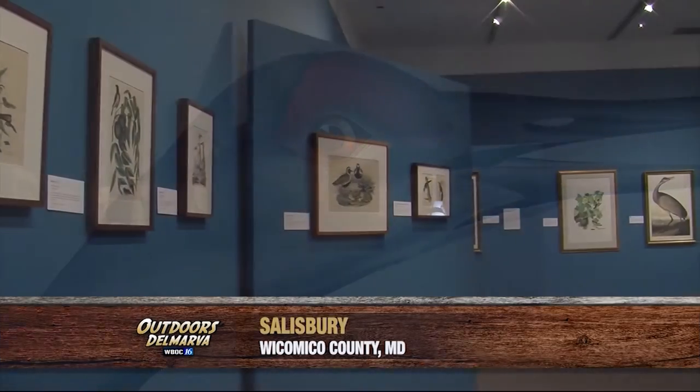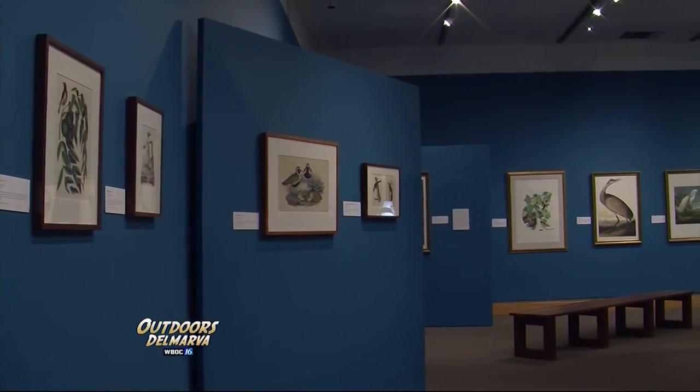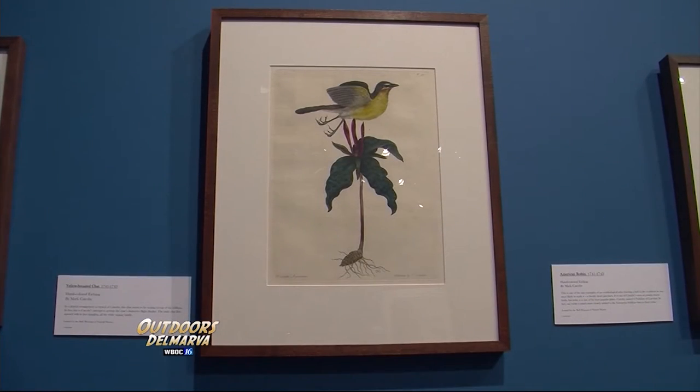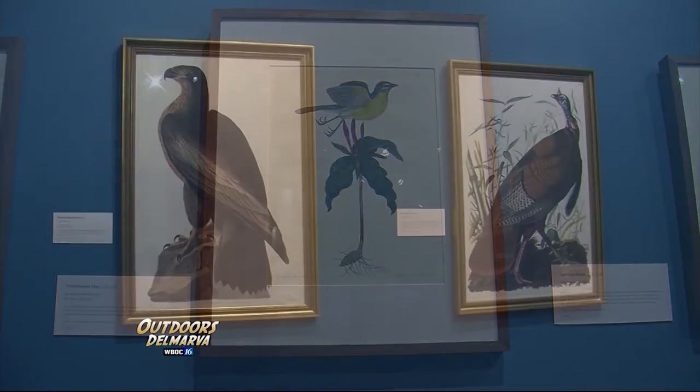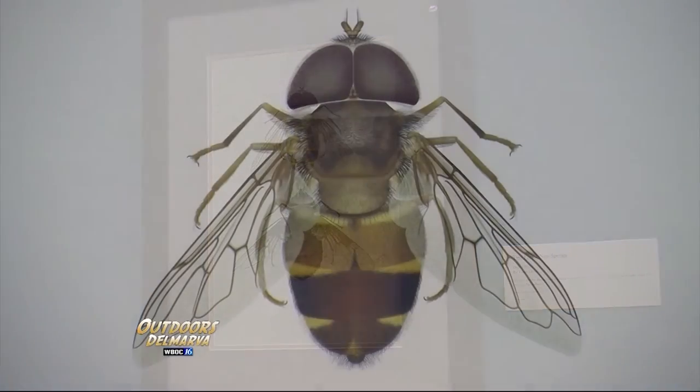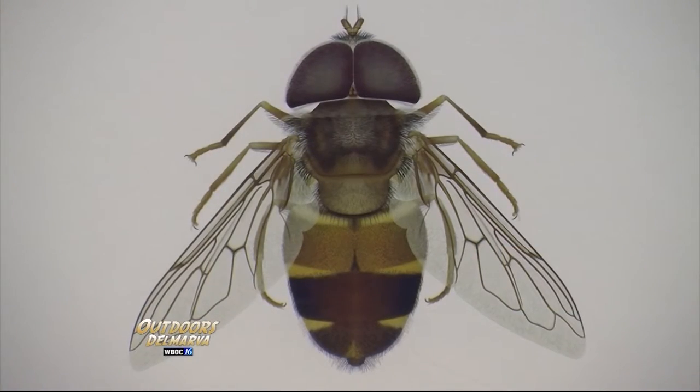It runs through May 14th and it's also a bit of a history lesson. The early illustrations begin in the 1700s and proceed through the 19th and 20th centuries right up until the present day. As with any art form, the imagery becomes more sophisticated with the passage of time.